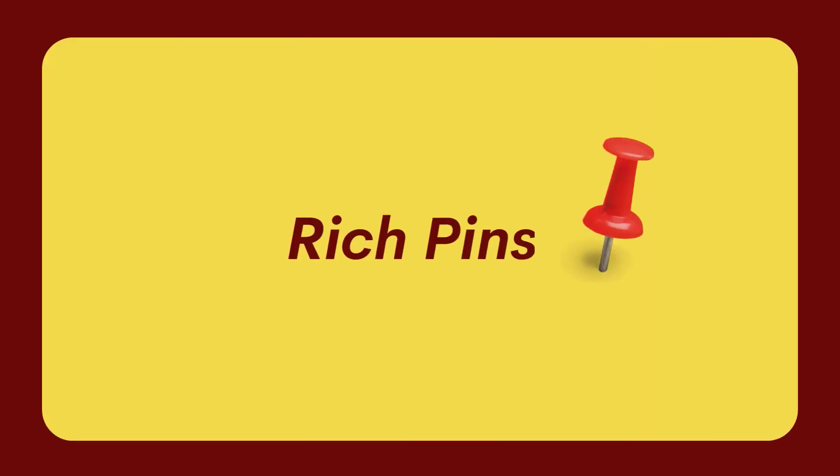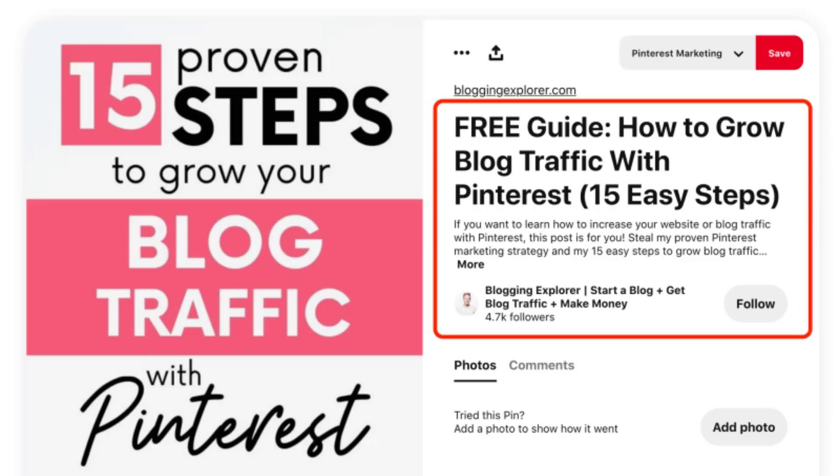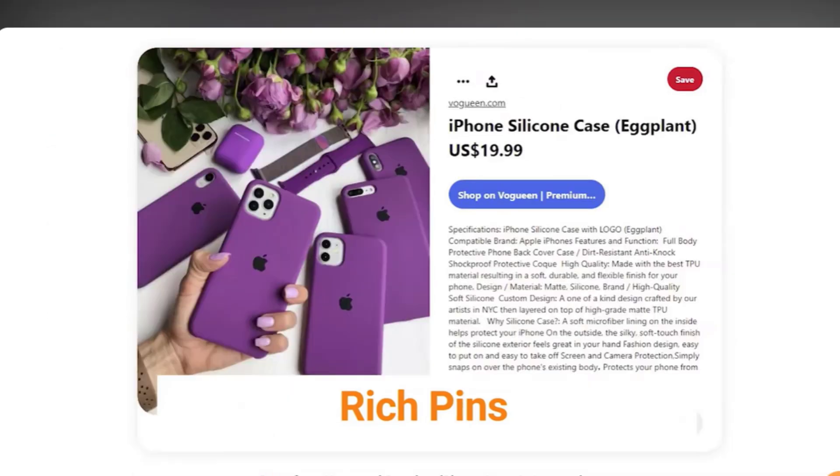Rich pins were designed specifically for business purposes. When you create such a pin, you can provide extra information about the product, such as price, material, availability, and so on. So these pins work like tiny product pages. They are free and they automatically show up in the feed of your followers.